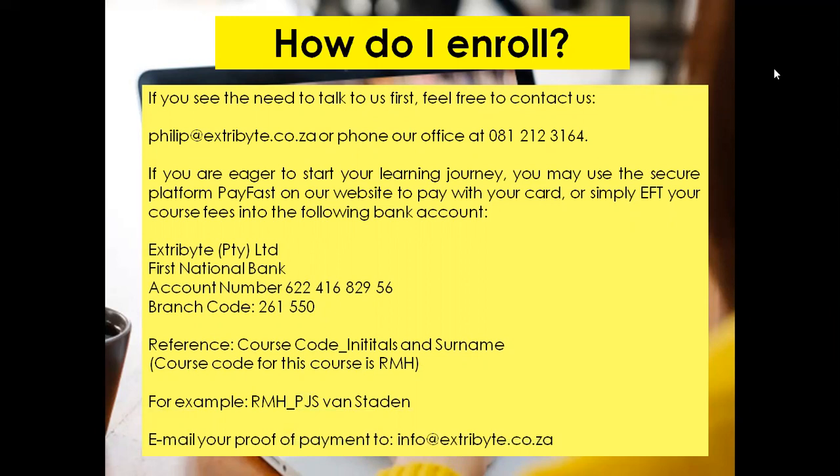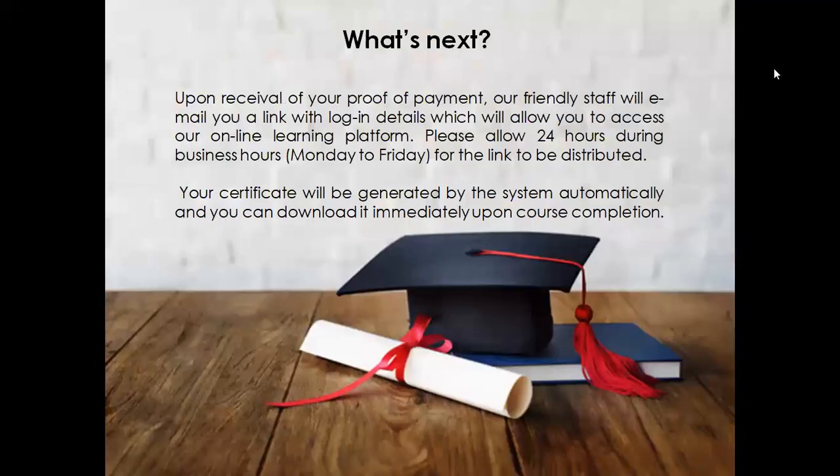Email your proof of payment to us. Upon receival of your proof of payment, our friendly staff will email you a link with login details which will allow you to access our online learning platform. Please allow 24 hours during business hours, Monday to Friday, for the link to be distributed. Your certificate will be generated by the system automatically, and you can download it immediately upon course completion.